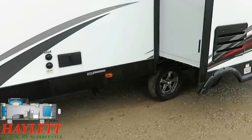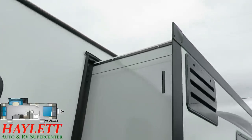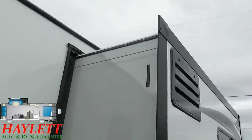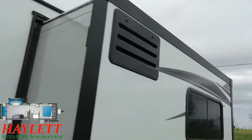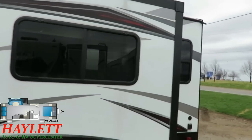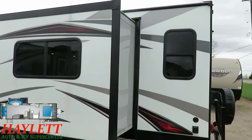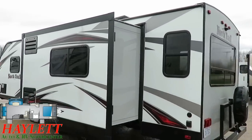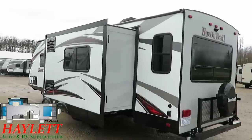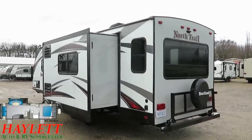Heartland started doing these little black flapper trim pieces around 2011 — not a technical term, obviously. They're there to make sure those slide wiper seals flip in and out the way they're supposed to. Heartland just takes a couple extra little pieces of trim, puts them on the sides of the slideout, and it works just fine.